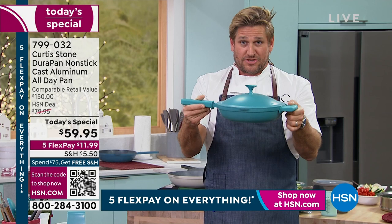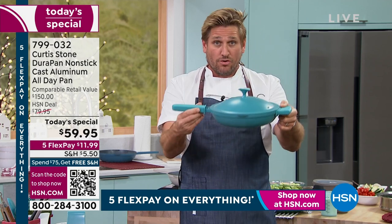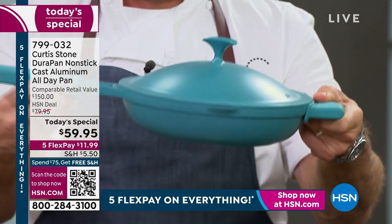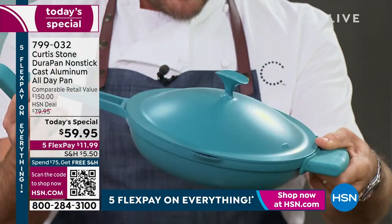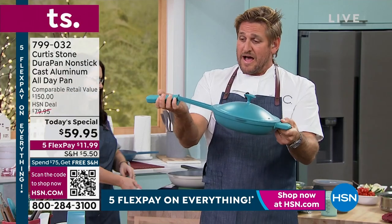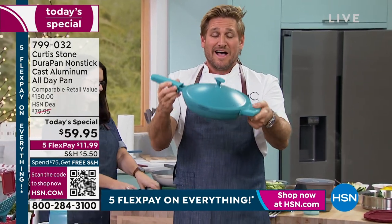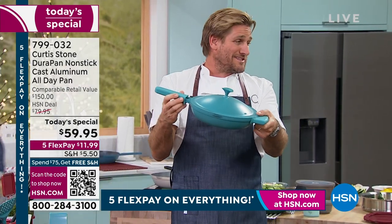If you go comparison shop this, please do — go look for the everyday pan. They're about $150. Here's the problem: you can't put them in the oven. I call mine the all-day pan because you're going to use it all day — breakfast, lunch, and dinner. And you're taking this home for less than $60.